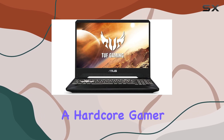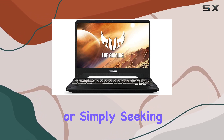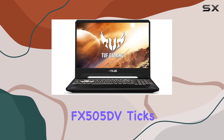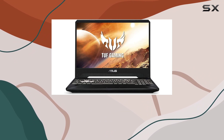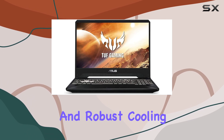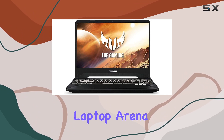Whether you're a hardcore gamer, content creator, or simply seeking a powerful and portable laptop, the Asus TUF FX505DV ticks all the boxes. With its blend of performance, immersive display, and robust cooling, it's undoubtedly a top contender in the gaming laptop arena.